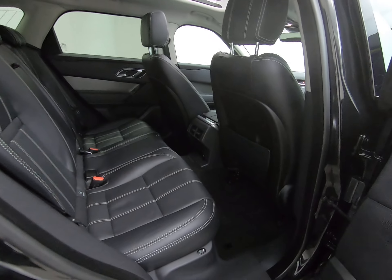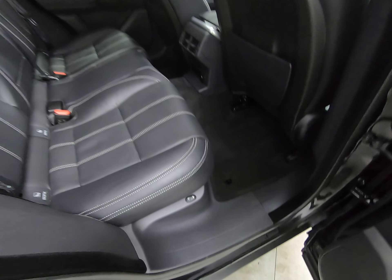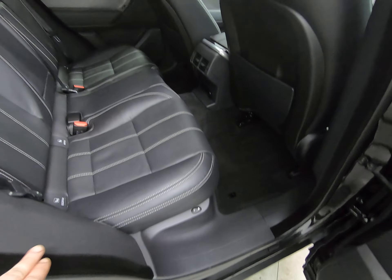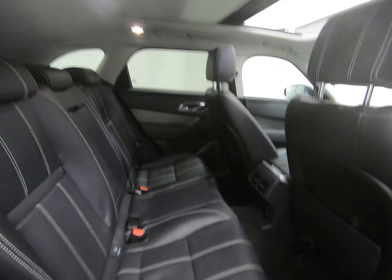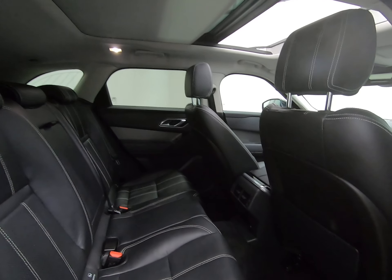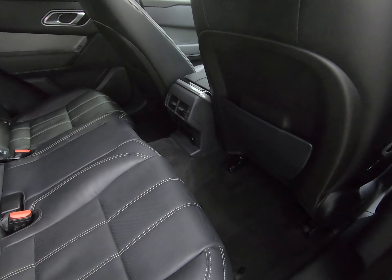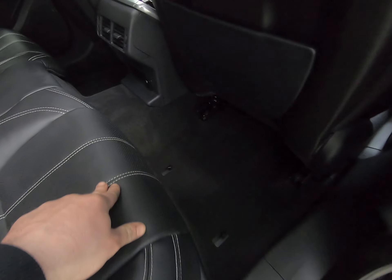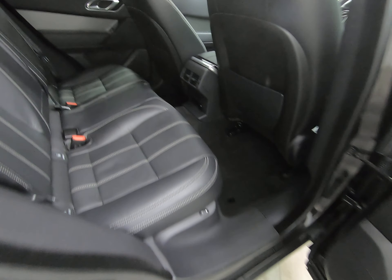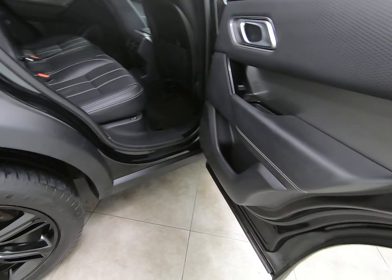Taking you into the rear of the vehicle — once again all steps are unmarked and there are no scuffs to any plastics. The seats in the rear are in exactly the same condition as the front ones and really do look like they've hardly ever been sat in. Showing you the panoramic sunroof on the rear of the car. There are no kick marks or scuffs to the plastics on the rear of the front seats. The over mats have protected all carpets, with no sign of any wear to the rear ones either. Once again the door card is unmarked.